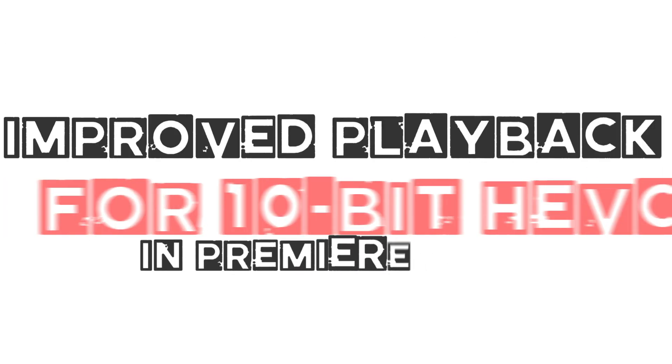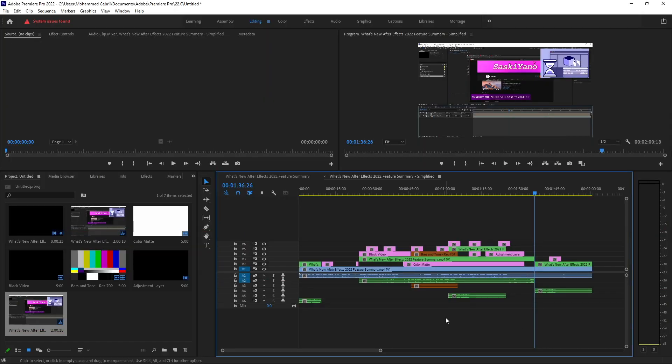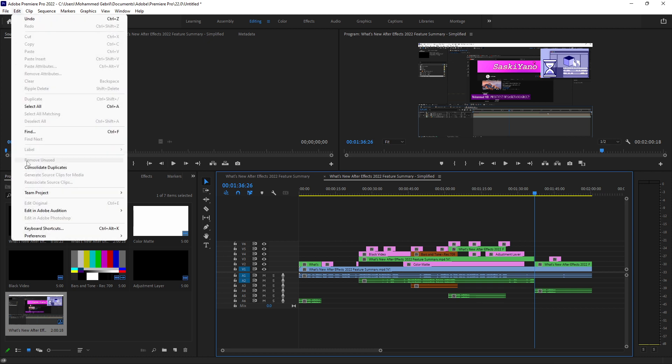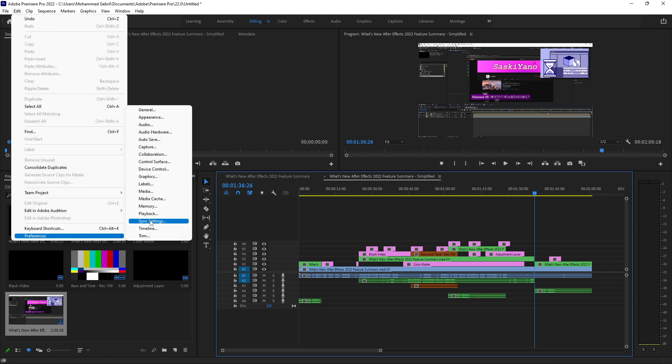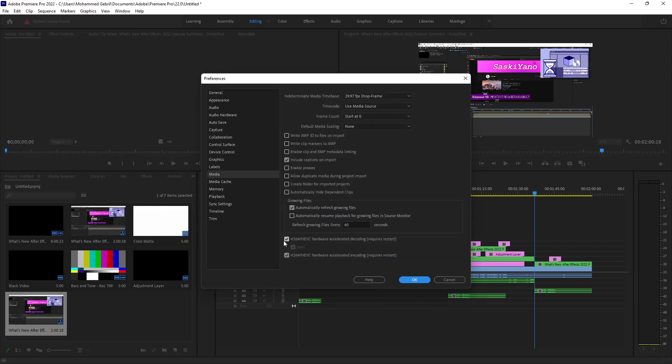Improved playback for 10-bit HEVC. New hardware accelerated decoding for 10-bit 4:2:2 HEVC files provides improved playback and smoother editing with supported hardware, including M1 Macs and Windows Intel machines.